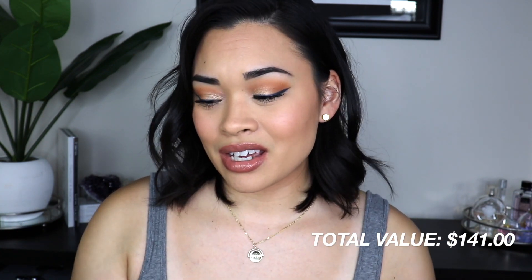After blending it on, it doesn't feel tacky at all, blends out beautifully, doesn't disturb the foundation, and just looks really beautiful — I feel like I have a nice little tan. This is my favorite out of the whole bag. The total value of the box is $141, and I only paid $25 — I think that's a great value. Thanks for watching, please thumbs up and subscribe, and I'll see you in the next one!